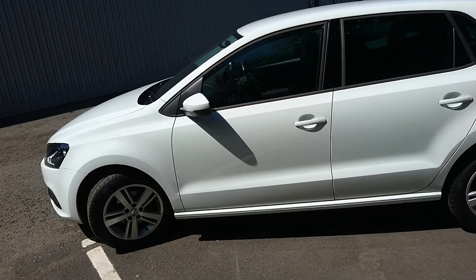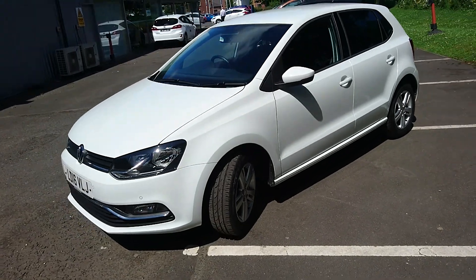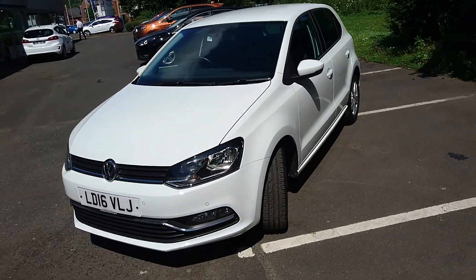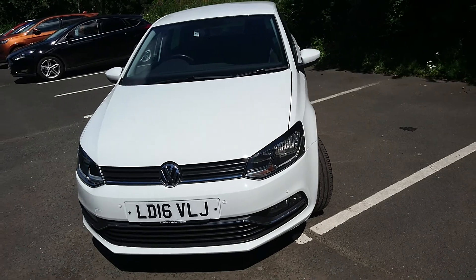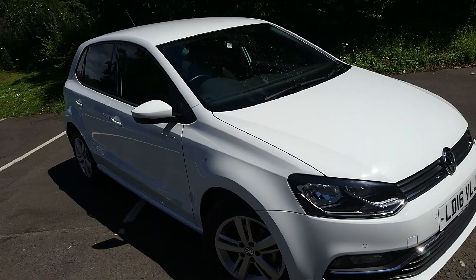It's a fantastic car for anyone who's learning to drive or was a little bit nervous to be on the road. They're very easy to drive and very economical.